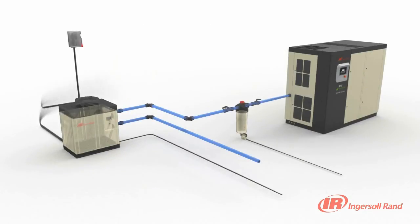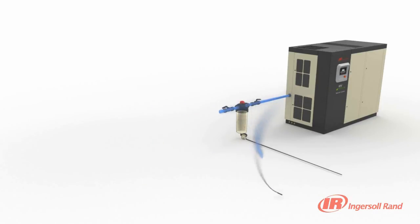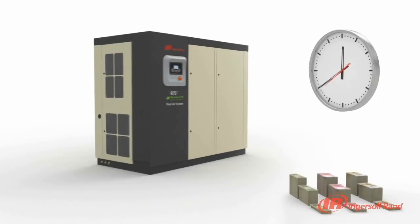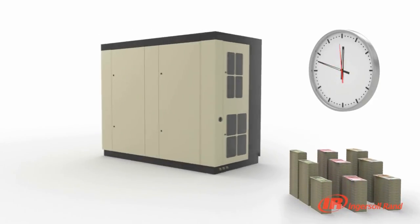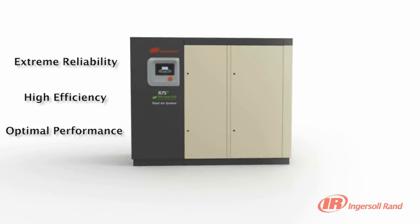The innovative Ingersoll Rand R Series Total Air System provides an optimised integrated air solution that will save you time and money on installation and maintenance, while providing the high level of reliability and efficiency required to ensure optimum performance.